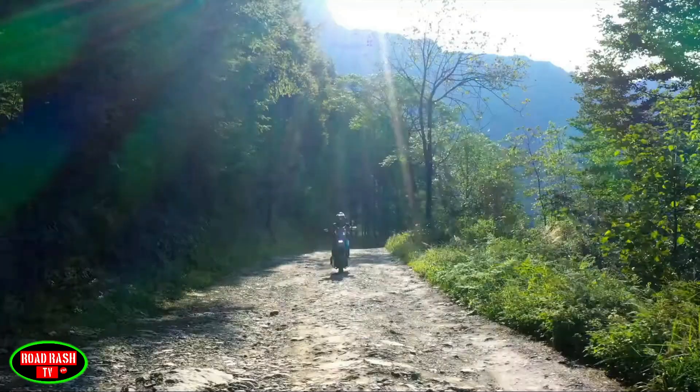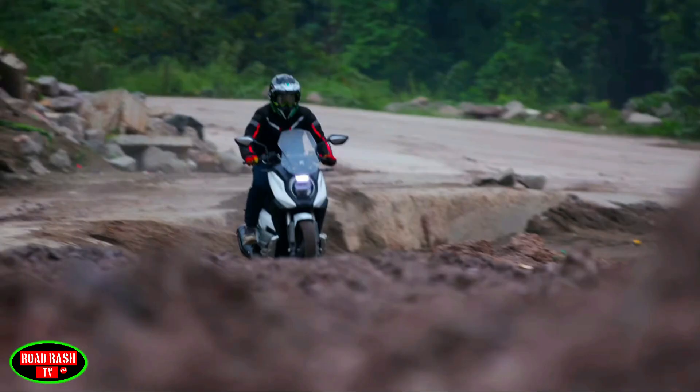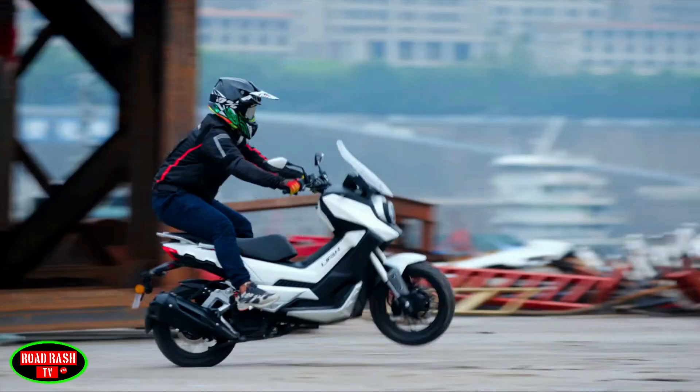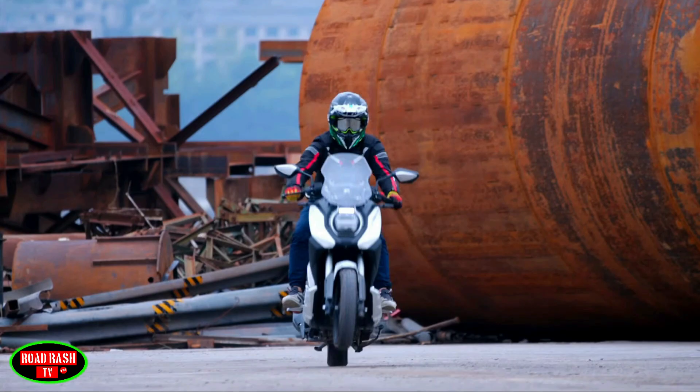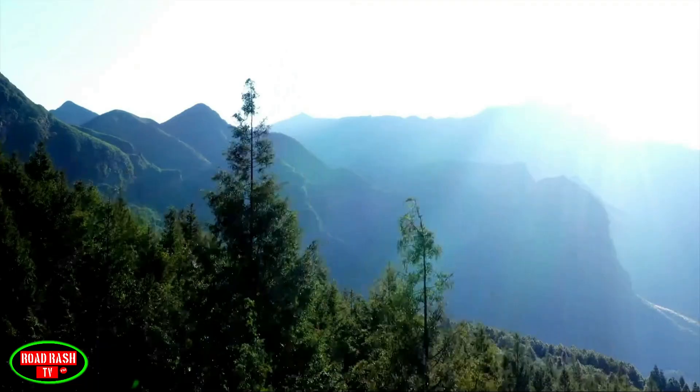Just like the previous bikes, you get all the usuals: an LED DRL headlamp setup, an LCD instrument cluster, USB and 12-volt charging outlets, adjustable handlebars, a side-stand engine cut-off button, and an idle stop-start system, to name but a few.